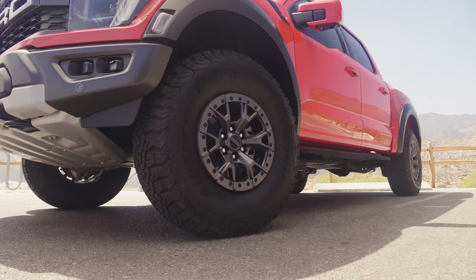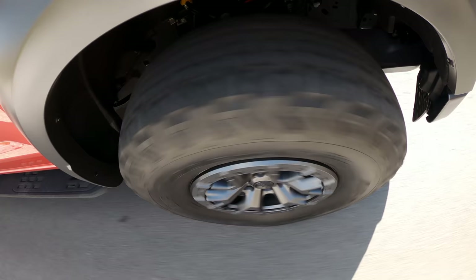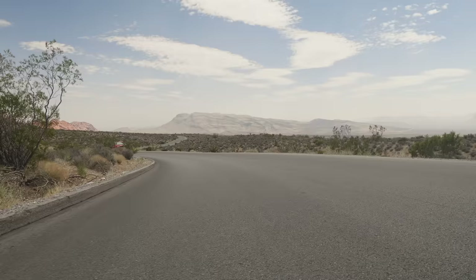This truck, you might not expect it, but it's a fantastic daily driver — super comfortable on the road, and the 37s don't ruin that at all. The fuel economy isn't great: 15 mpg city, 16 highway, 15 in mixed use. You're probably going to struggle to hit that sometimes, because this is just so much fun to drive that you'll be dipping into that throttle all the time.